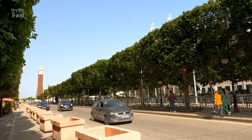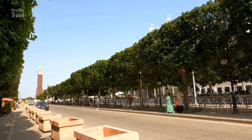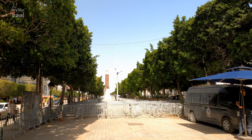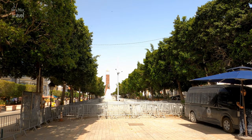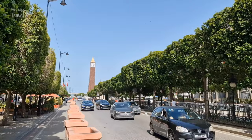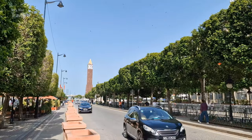The iconic 38-meter-high clock tower on Avenue Habib Bourguiba is one of the city's most visible landmarks. It is often referred to as the Tunisian Big Ben, due to its resemblance to the famous clock tower in London. It was built to commemorate the independence of Tunisia on November 7th.